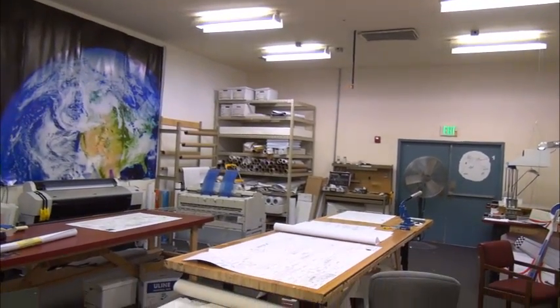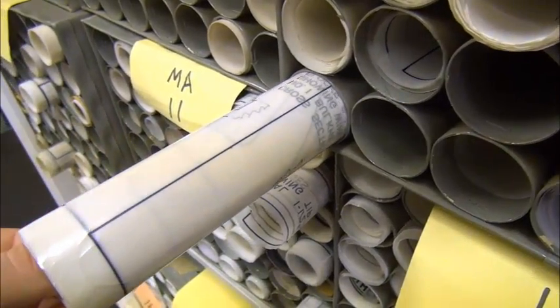Nearly 19,000 plans are archived and distributed through AMA Plan Services. The plans housed here were donated or purchased through the National Model Aviation Museum.